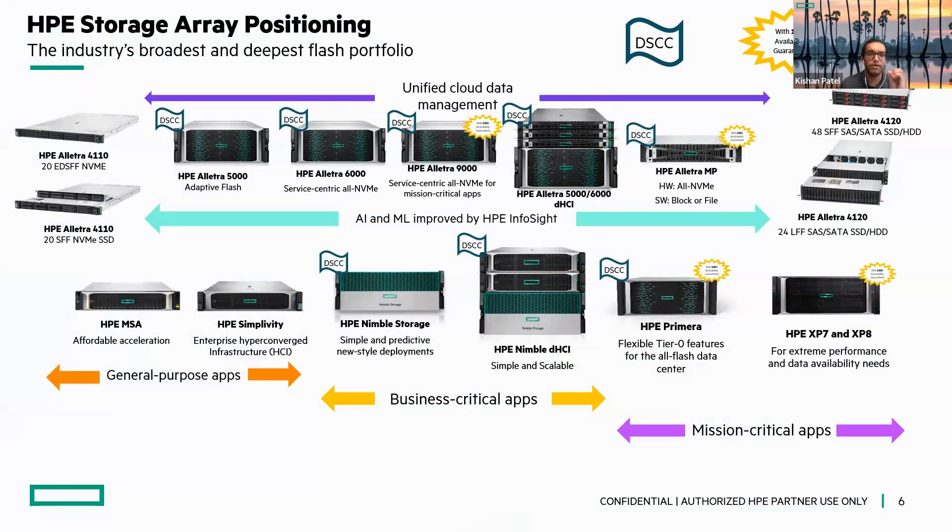Quickly take a look at our overall storage portfolio. Our main portfolio currently is that top line — everything from Electra 4000 all the way over to Electra MP, which we announced and released back in April and is now available. That's going to be our mainline platform. HP storage is now falling under the Electra banner. We also offer the HP MSA — our mainline entry-level storage array system for smaller customers looking to get into storage SAN fabric.